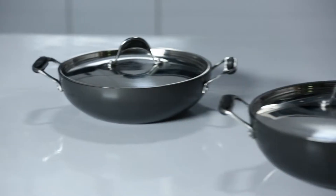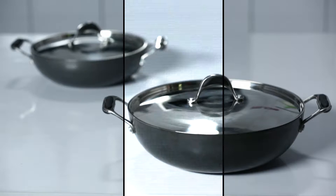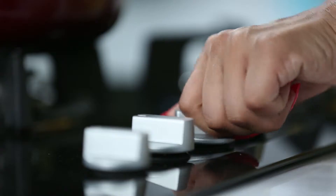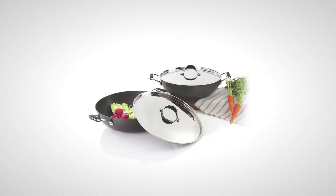This is the hard anodized wok pan. It has visual appeal mainly because of its elegant handles and shape. But more importantly, on the utility basis, anodizing makes it food safe, allows you to use very less oil, and gives good heat conductivity and even cooking results.